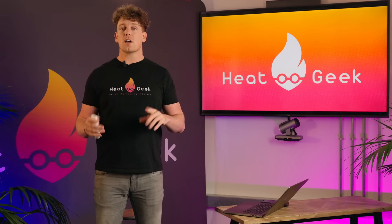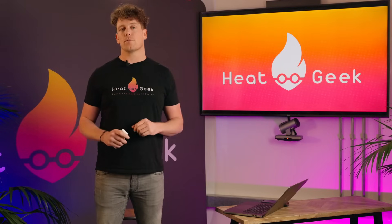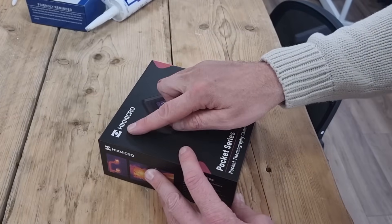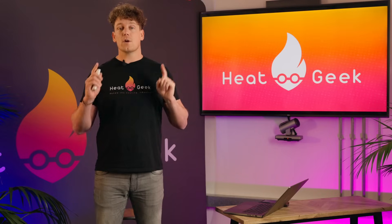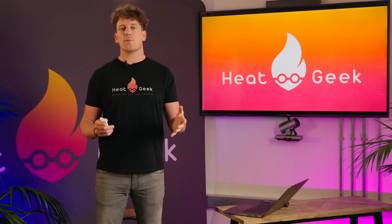Before I show you this, I want to point out that the single cheapest and quickest way to reduce heat loss in older buildings like ours is to draft proof. To locate the drafts in our property, we use the Hikmicro infrared camera. Quick disclaimer: although this video isn't sponsored, Hikmicro did send us a camera to take a look at.